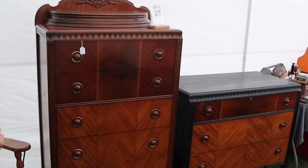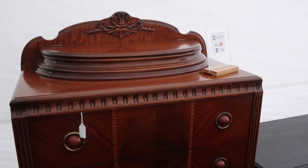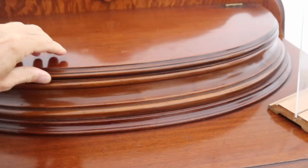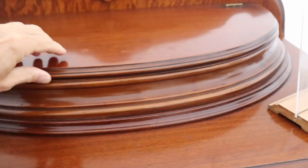What a nice dresser — that is beautiful. I just really like that top. So it lifts up for the gloves and things to go in, it looks like. Very nice. Nice burl, too.